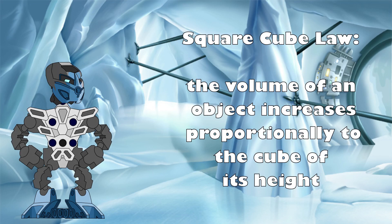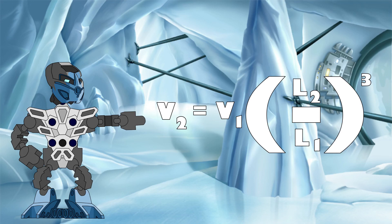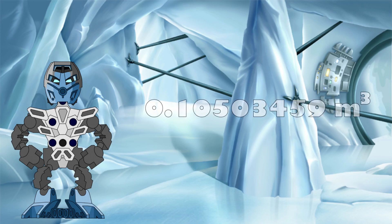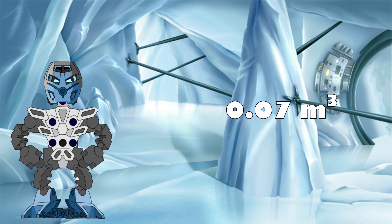Instead, it follows the square-cube law, meaning that the volume of an object increases proportionally to the cube of its height. Therefore, to find the volume of the full-scale Likan, we use the equation where full-scale volume equals the original volume multiplied by the cube of the new height divided by the old height. Plugging in the numbers, we get a volume for the full-sized Likan of 0.10503459 metres cubed. A quick sense check shows this is slightly larger than the volume of an average human male at 0.07 metres cubed, which makes sense given that Toa are larger and bulkier than humans.